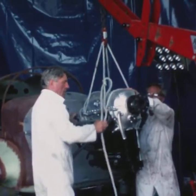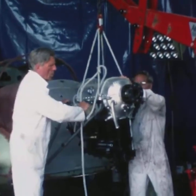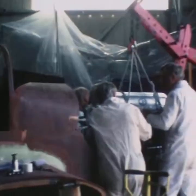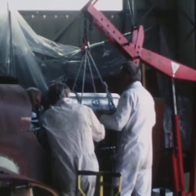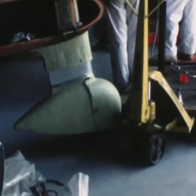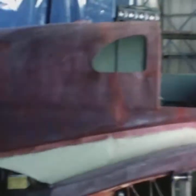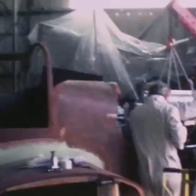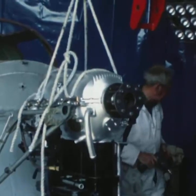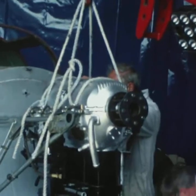The maximum speed of this aircraft is 140 mph. Cruising speed is 125 mph. And the normal engine fitted is the de Havilland Gypsy Major.